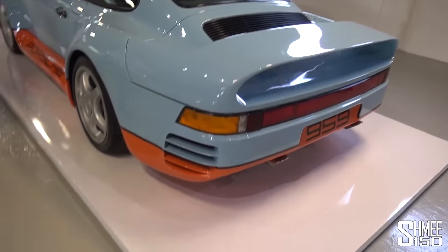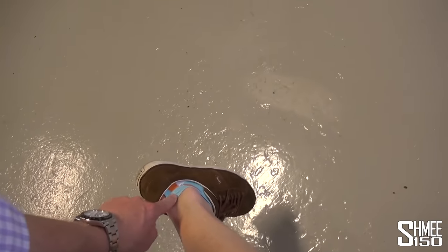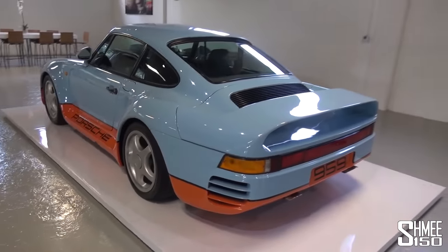I'm also going to point out — Heel Tread socks in Gulf Livery are available in the Shmi shop, link down below if you're interested.